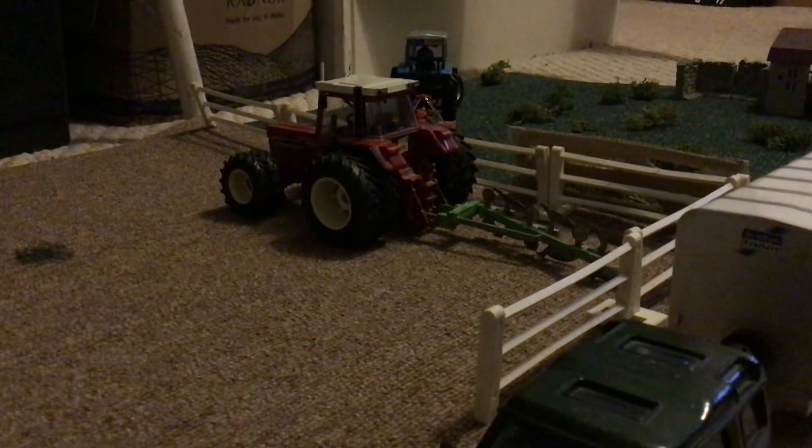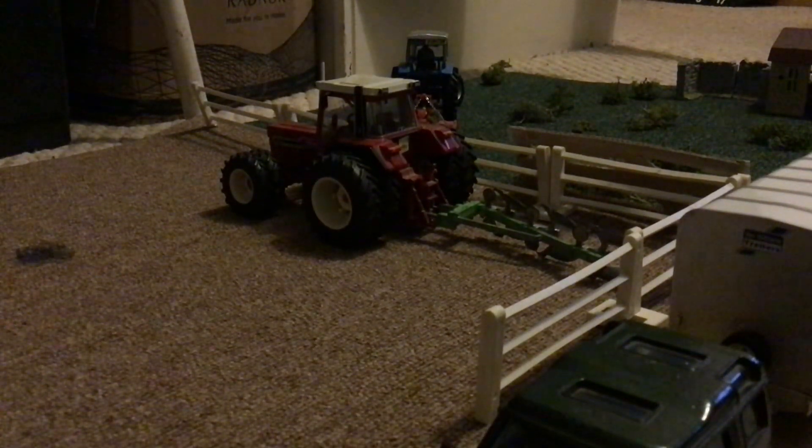He's just currently plowing the field, putting some muck in. This field was actually a wheat field, so he's just plowing some muck in.